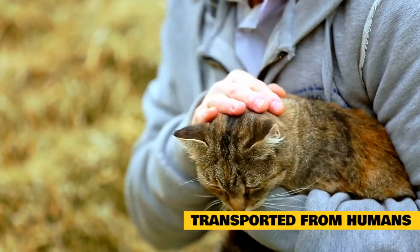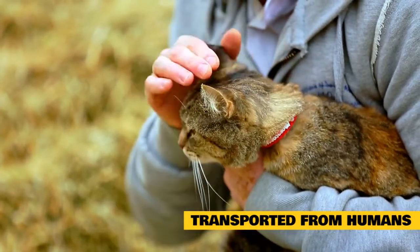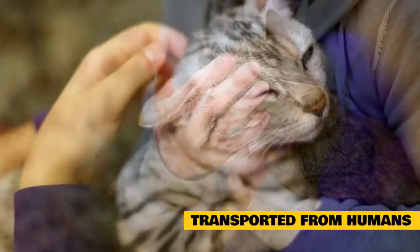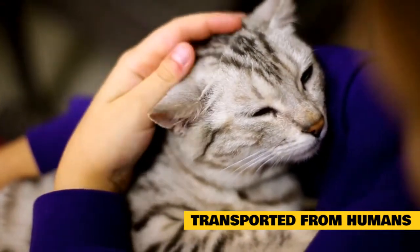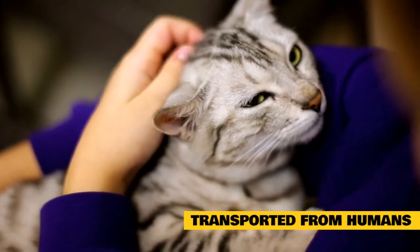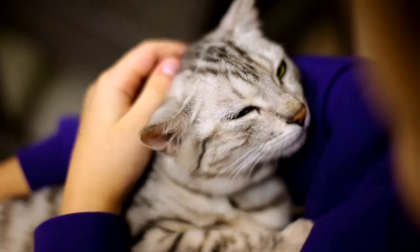Transported from humans: fleas can also be brought into your home from other areas. This is particularly true if you have attended a flea-infested event or visited an area where there are many dogs. If this happens, it's important to check for fleas on cats and treat them promptly, as well as any family members that might have been exposed.